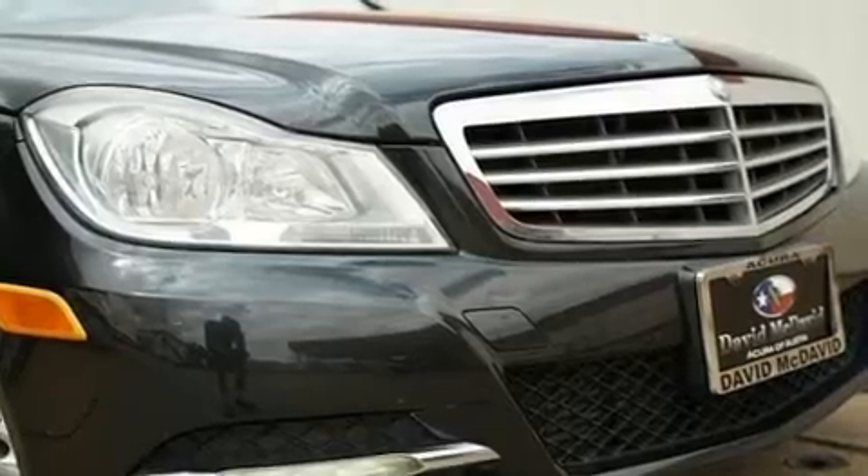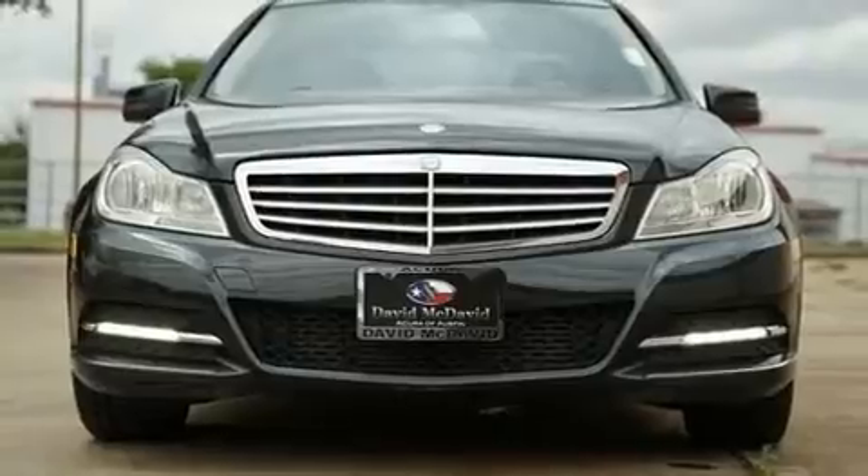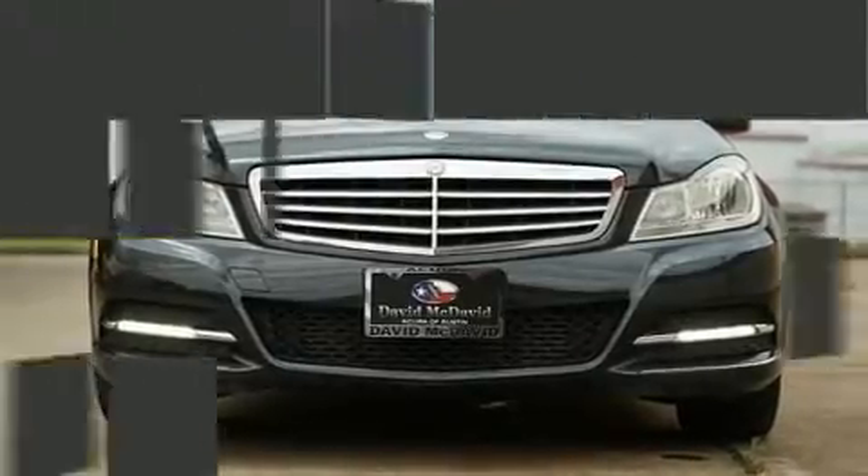Mercedes-Benz prioritized fit and finish as evidenced by a tachometer, automatic dimming door mirrors, rain-sensing wipers, and cruise control.